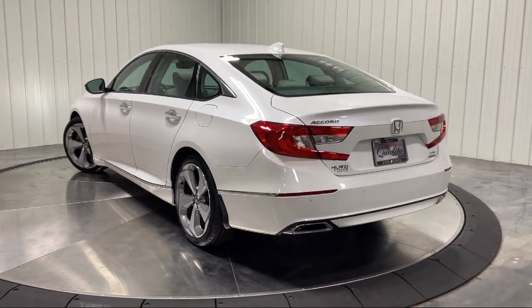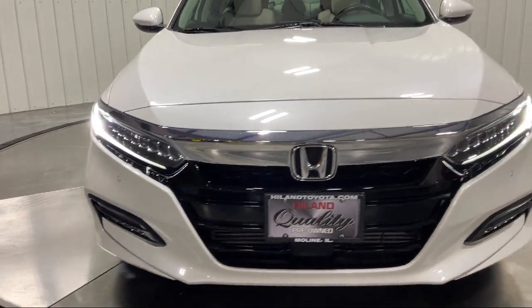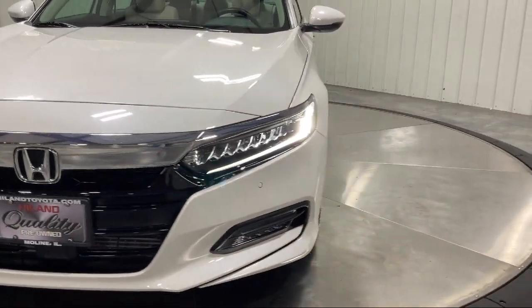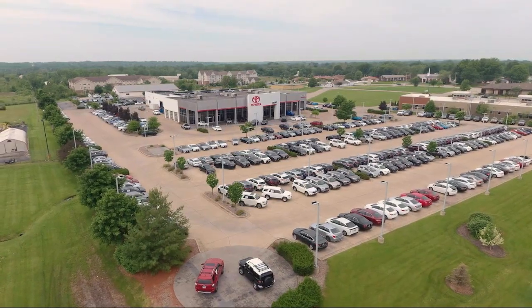Plus, Highland Toyota will pay top dollar for your trade. Visit our friendly and knowledgeable staff today at our dealership on John Deere Road and 53rd Street Moline, or online at HighlandToyota.com.